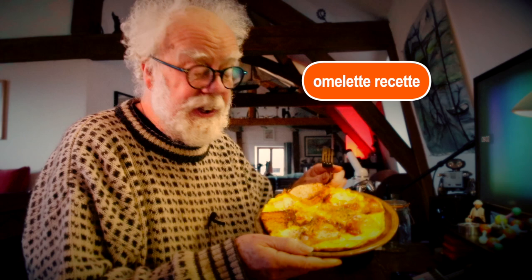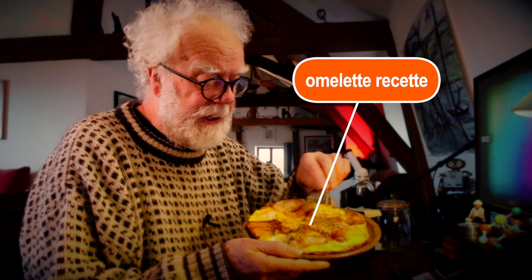Bonjour, or good morning from me in France. The breakfast today is free-range eggs with brioche and riclet cheese and a little bit of salsa. I'll enjoy that in a minute, but before I enjoy my breakfast, let me tell you about the history of Velcro.